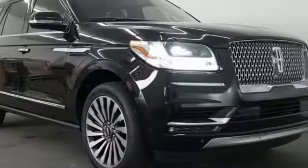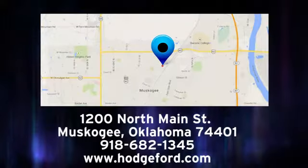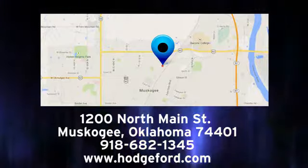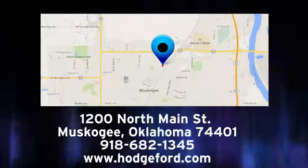Driving is believing. Test drive it today. For free oil changes for life, come to James Hodge Ford Lincoln. We are conveniently located just a short ride from Tulsa down Highway 51 at 1200 North Main Street in Muskogee, Oklahoma.